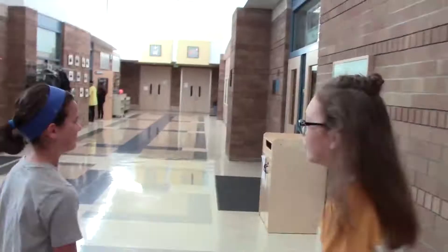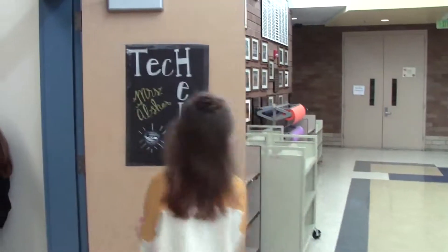At the other end of the hallway is our new Tech Depot! Miss Absher can help you with your technology issues.